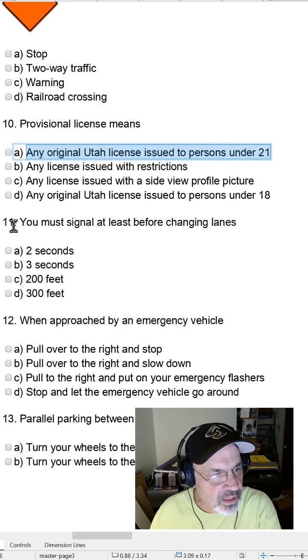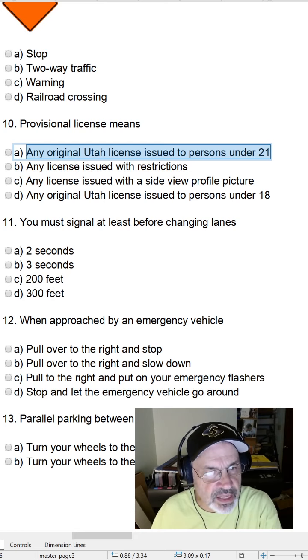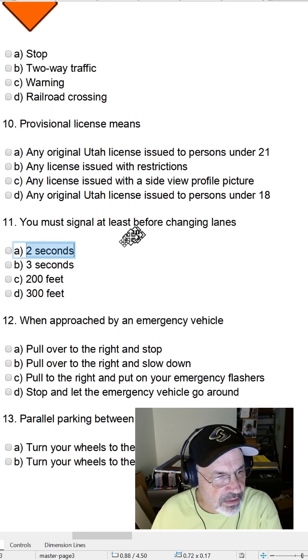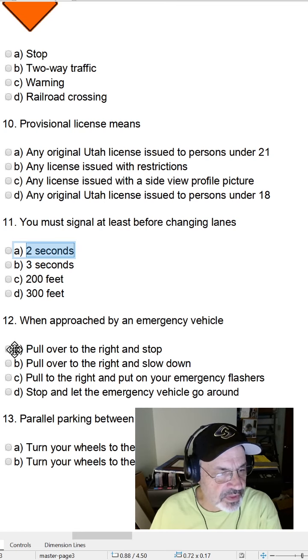Question eleven: You must signal at least how many seconds before changing lanes? A, two seconds; B, three seconds; C, 200 feet; or D, 300 feet? The answer to question eleven is A, two seconds. Question twelve: When approached by an emergency vehicle — A, pull over to the right and stop; B, pull over to the right and slow down; C, pull to the right and put on your emergency flashers; or D, stop and let the emergency vehicle go around? The answer to twelve is A, pull over to the right and stop.